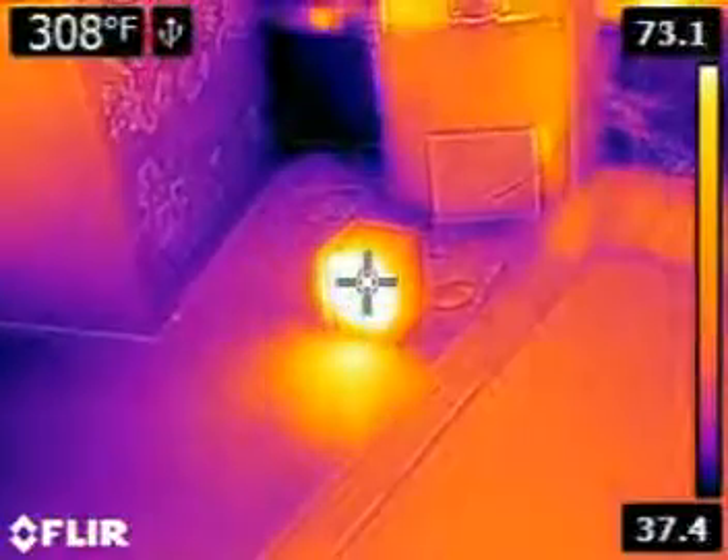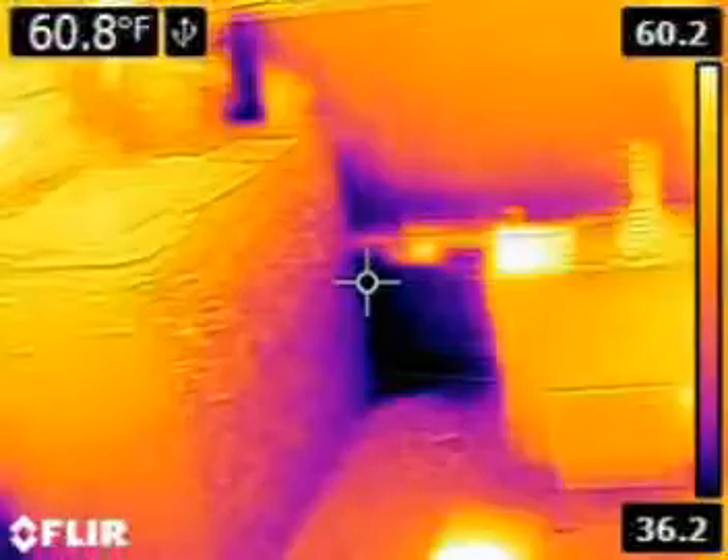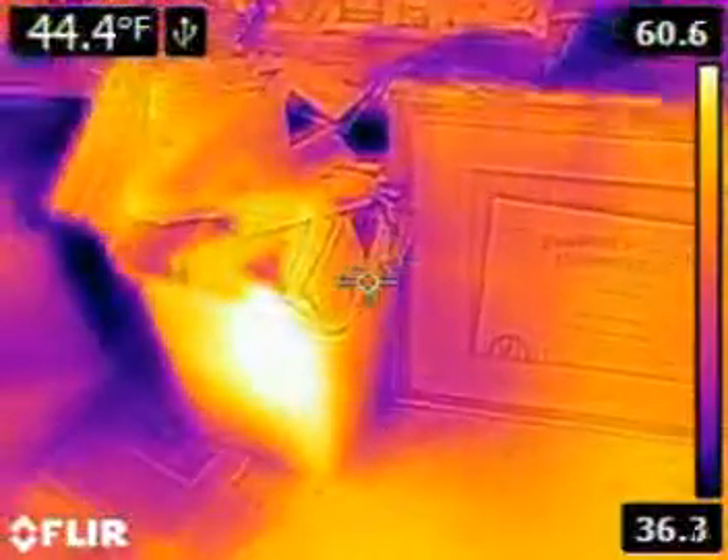Here we're looking at a small floor heater. The temperature of that floor heater exceeded 300 degrees, so a lot of heat coming in. It's very cold outside at the moment and you can see this office is not very well insulated.